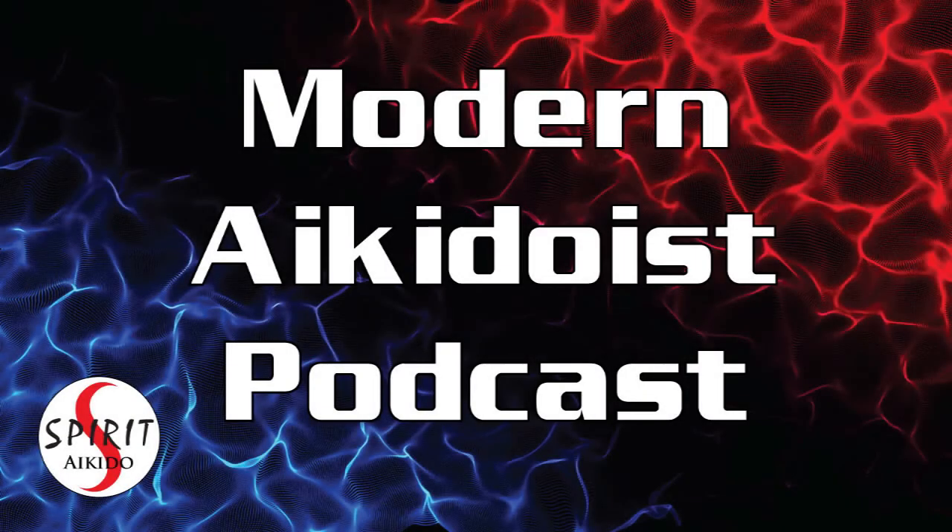Welcome to Modern Aikidoist Podcast. If you would like to support my work, please help by liking, subscribing, and sharing this podcast if you're watching this on YouTube or BitChute. These are all free and help out a great deal. Word of mouth is how shows like this reach more people who are interested.